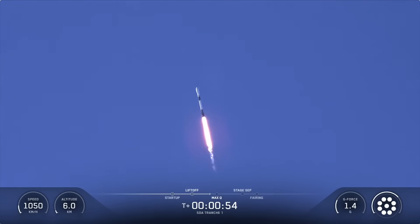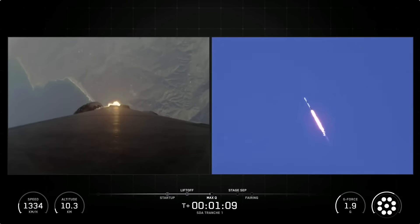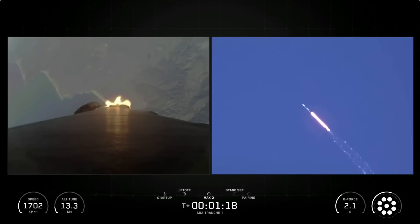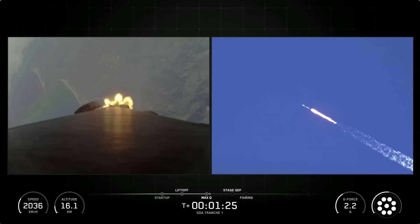Coming up next, the vehicle will be passing through MAX-Q. Vehicle is supersonic. MAX-Q is the point in the mission profile where the vehicle experiences the greatest amount of aerodynamic pressure. Falcon 9 has now passed through that period of MAX-Q. Coming up next, we'll have several events happening in quick succession, starting with MECO, then stage separation, then SES-1.